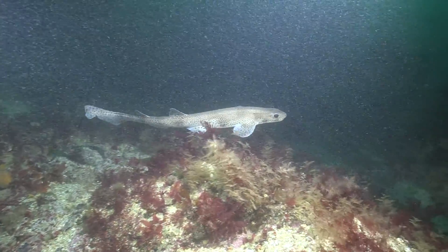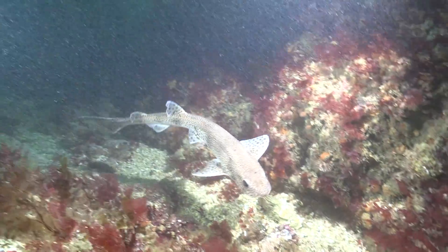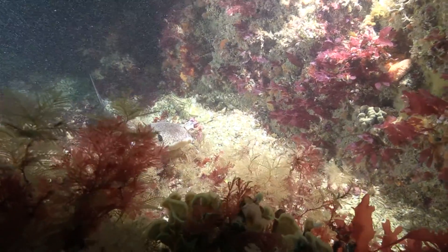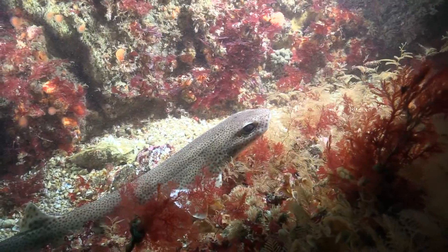It is found over sandy, gravelly, or muddy bottoms at depths of a few meters down to 400 meters. Decapod crustaceans and fishes are their main food.